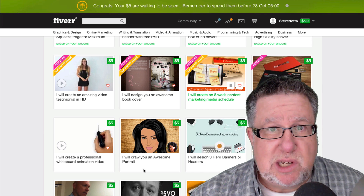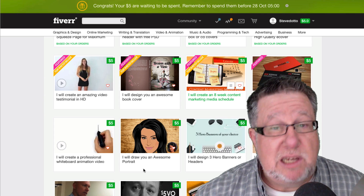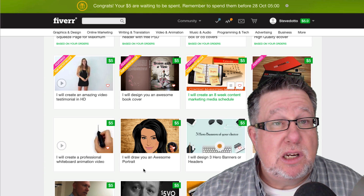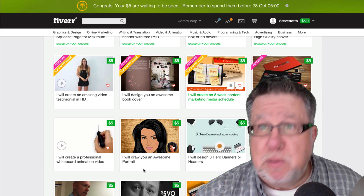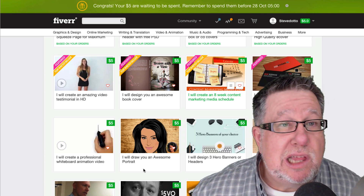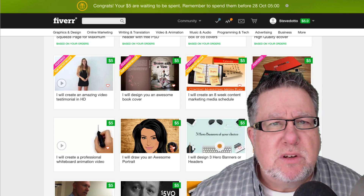You would think when you come to a site like this that everybody creating graphics for you is going to be in India or the Philippines or some overseas place. But that's not the case. I was really surprised when I started my search for this project that the people on the shortlist were North American. The person I hired is Canadian, just like me — it shocked the heck out of me. It certainly made all my worries about communications moot. So let's walk through the process.